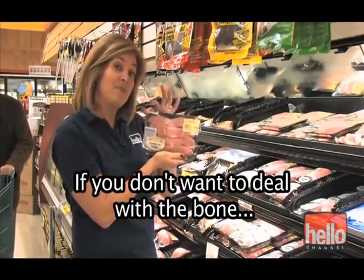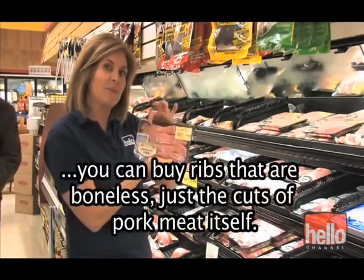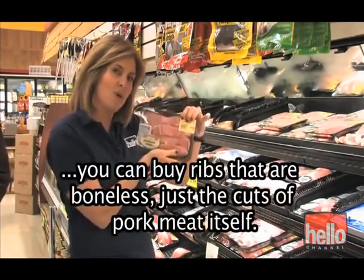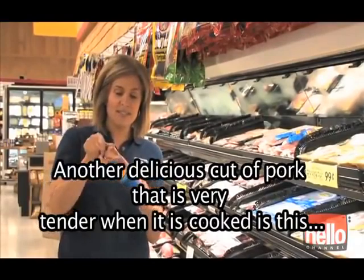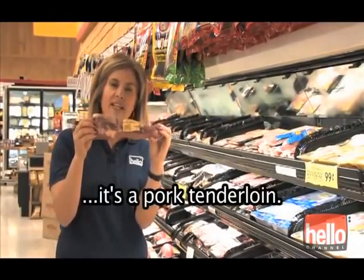If you don't want to deal with the bone, you can buy ribs that are boneless — just the cuts of pork meat itself. Another delicious cut of pork that's very tender when it's cooked is the pork tenderloin.